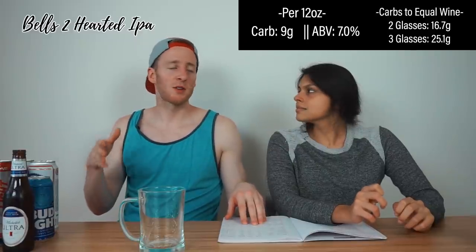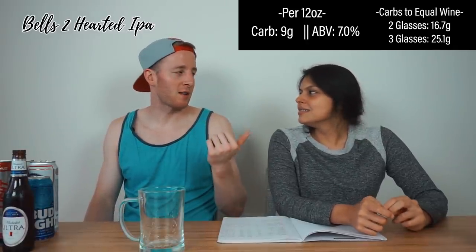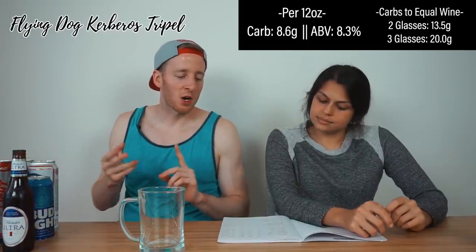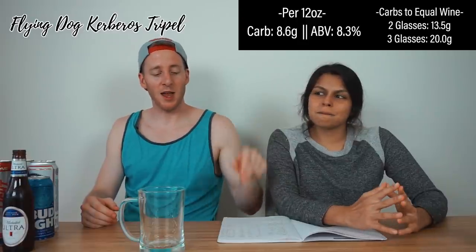For diehard craft beer fans, there are workable options. Bell's Two Hearted IPA from Michigan: 9 grams of carbs per 12 ounces but 7% alcohol, so you get where you want to be quickly. Two glasses of wine worth is 17 carbs, three glasses is 25. And Flying Dog Kerberos Tripel: 8.6 net carbs, 8.3% alcohol. To equal two glasses of wine it's only 13.5 carbs — basically the same as wine. If you can find it, you can drink craft beer.